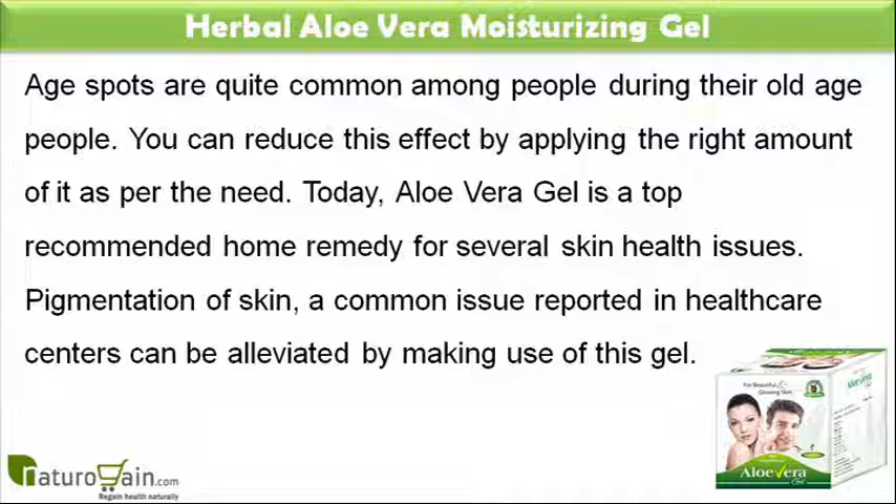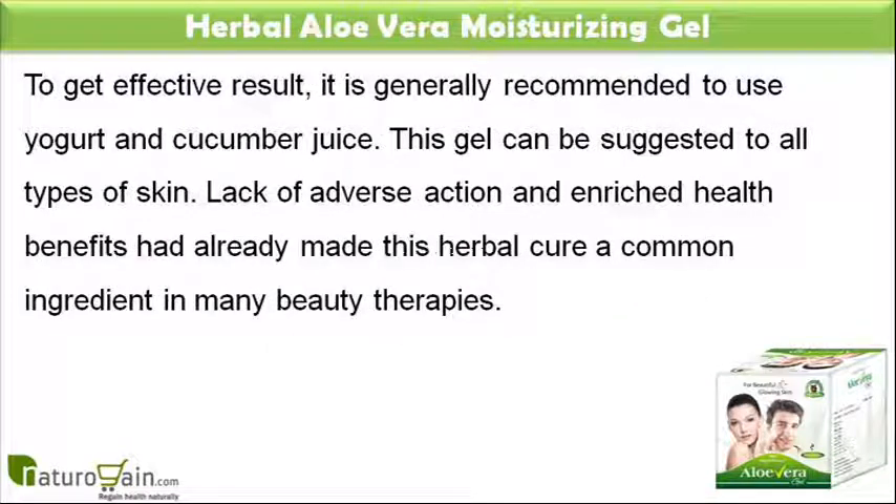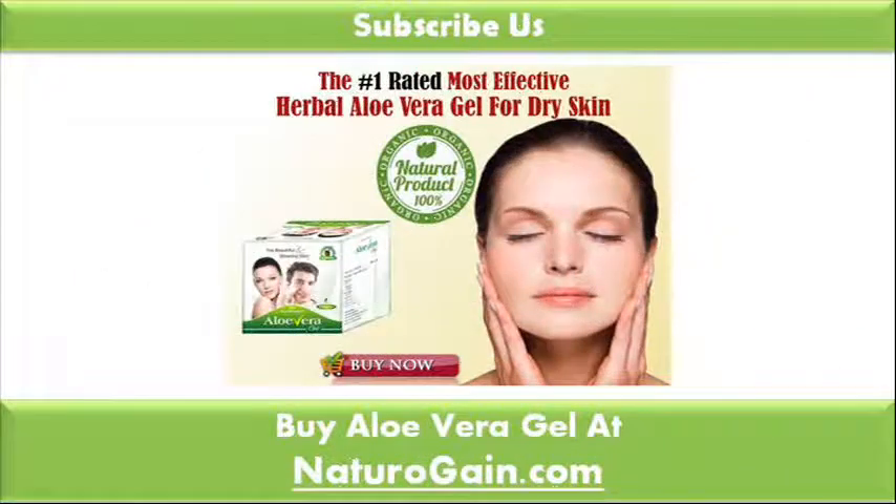Pigmentation of skin, a common issue reported in health care centers, can be alleviated by making use of this gel. To get effective results, it is generally recommended to use yogurt and cucumber juice. This gel can be suggested to all types of skin. Lack of adverse action and enriched health benefits have already made this herbal cure a common ingredient in many beauty therapies. You can find more details about aloe vera gel at naturogain.com.